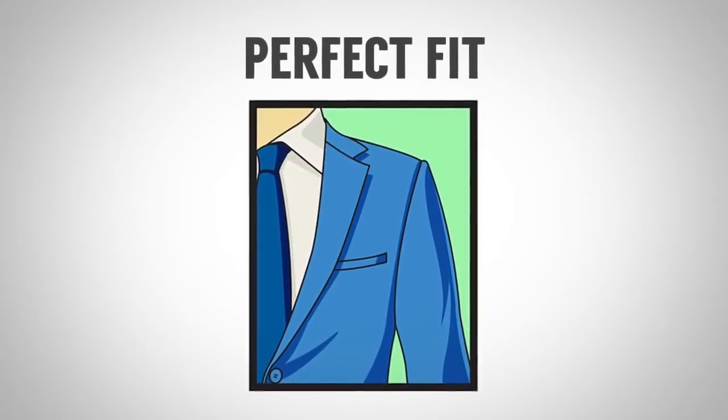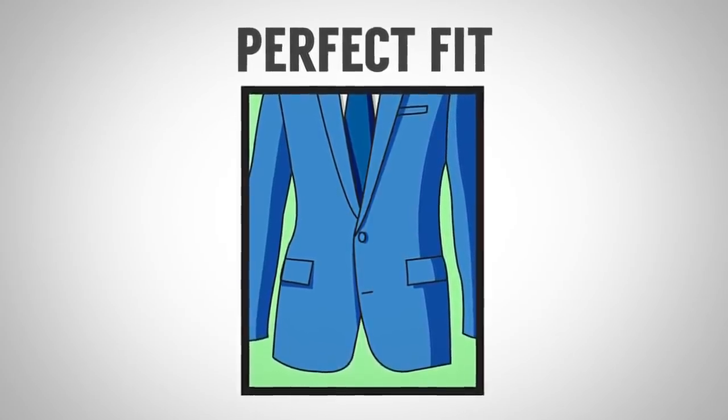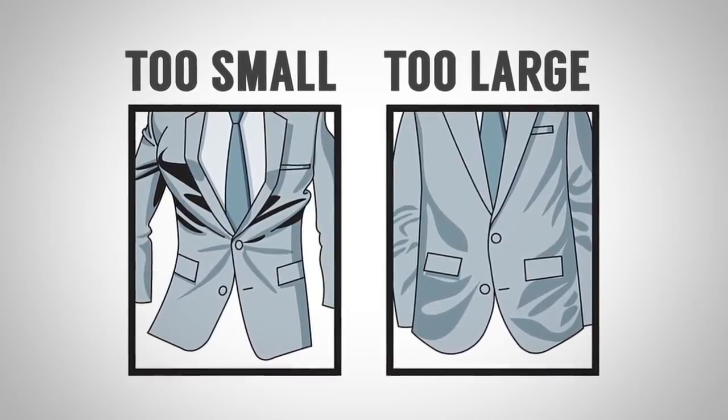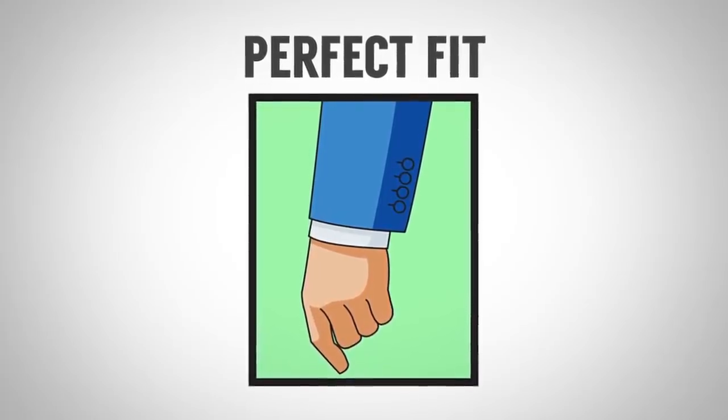First, the shoulders — it has to fit you in the shoulders. Getting a shoulder adjusted is like heart surgery and it's not worth it. For the chest and torso, you have about an inch to an inch and a half to bring it in or let it out — always better a little large since you can bring it in. For jacket length, put your arms down and curl your fingers; you should feel about an inch to an inch and a half of material between your palm and fingers. Taller guys can go a bit longer; shorter guys should keep the jacket at that length or shorter. For sleeve length, most jackets make sleeves a bit long, so bring them up about an inch to an inch and a half, showing half to three-quarters of an inch of shirt cuff.